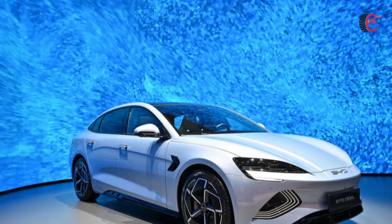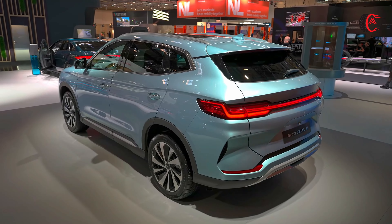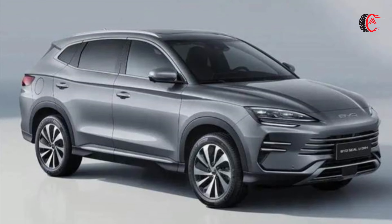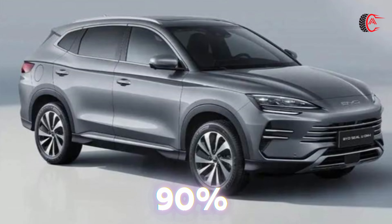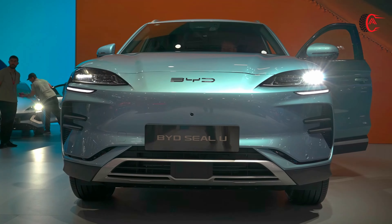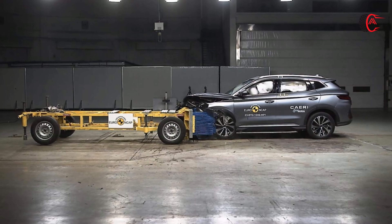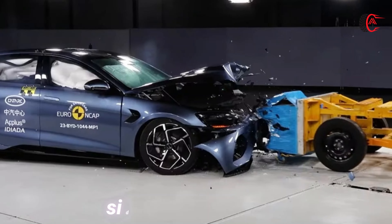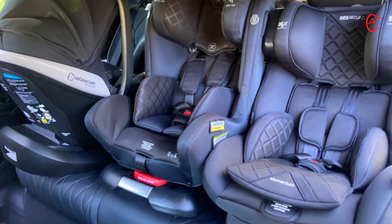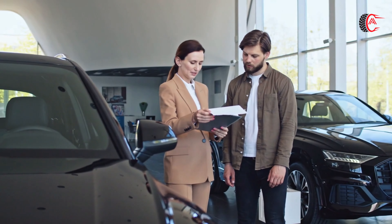Safety: BYD holds the top rating for Euro NCAP, making its electric vehicles some of the safest in the world. With strong scores for adult protection at 90% and occupant protection at 86%, the BYD CLU also features a wealth of active and passive safety features vital for families. Maximum points were awarded in the side barrier test and side pole impact test, and a perfect score was achieved in child seat installation ratings.